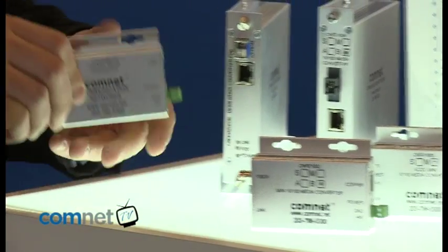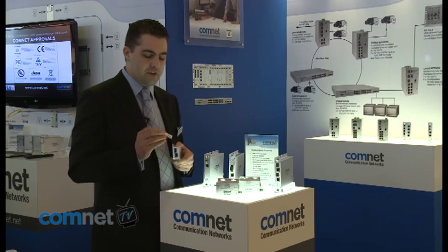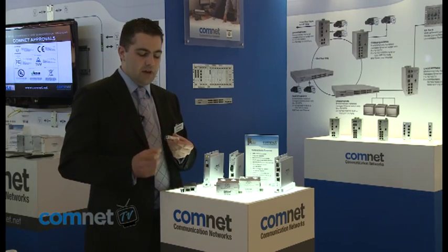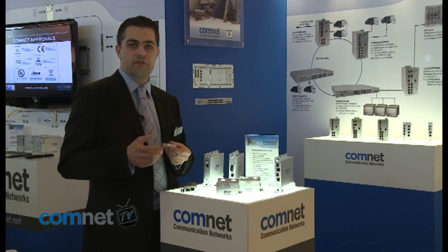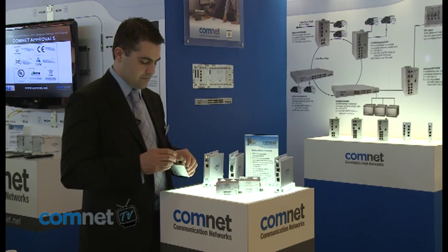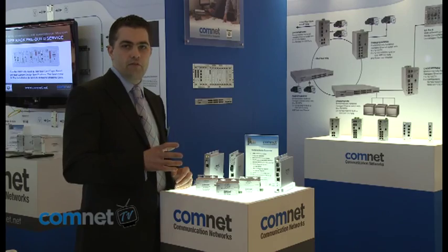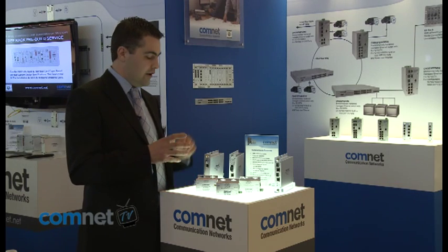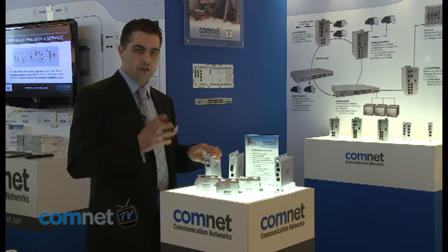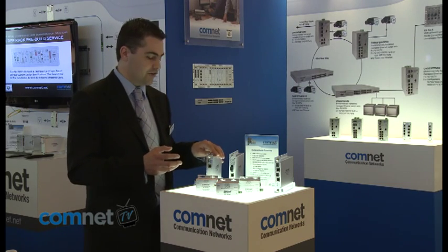We also have a range of media converters using SFP modules — pluggable optical modules that allow us to change the distance and number of fibres simply by selecting a different product. We offer the media converters in a miniature design and also in a ComNet full size design, which again has the unique mounting system for wall mount or rack mount installations.